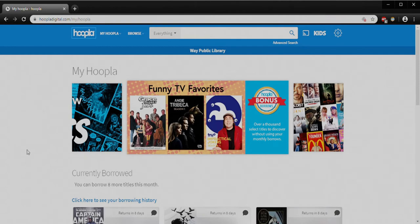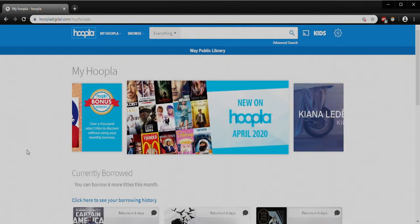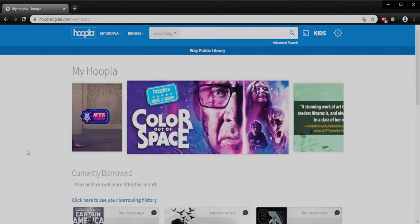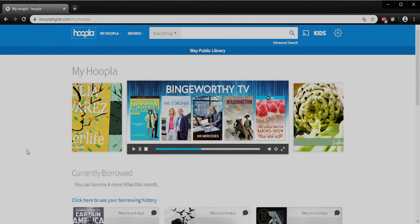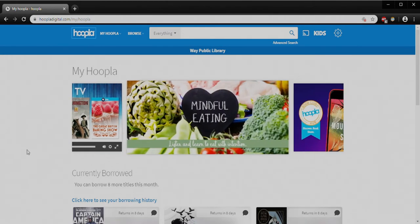Okay everybody, welcome to Hoopla. This is the landing page you'll see after you've signed in. If it's your first time using Hoopla, the things you're going to want to have handy are your library card, the email address you would like to use, and an idea about a password you would like to use here for Hoopla. That password is anything you select — it's only really used to sign in and out of this account. I do recommend writing it down so that you have it later.